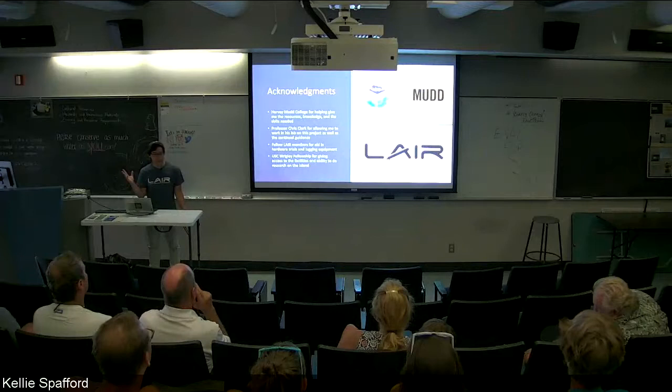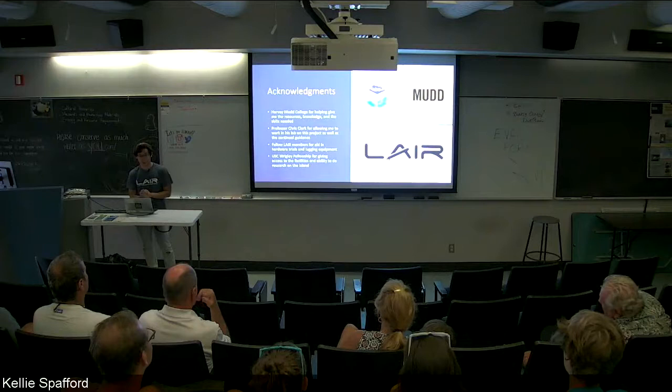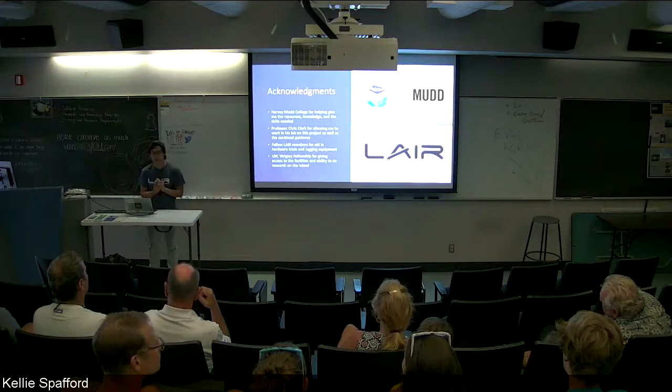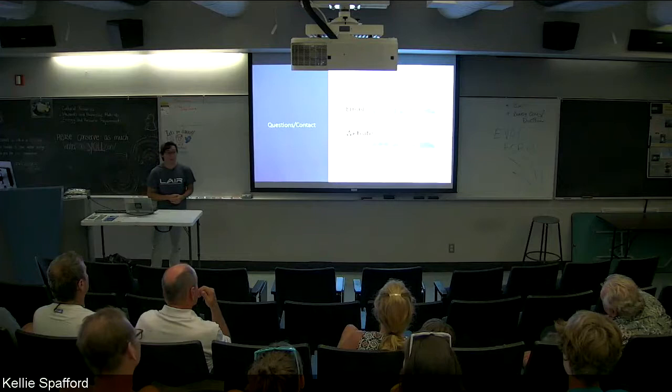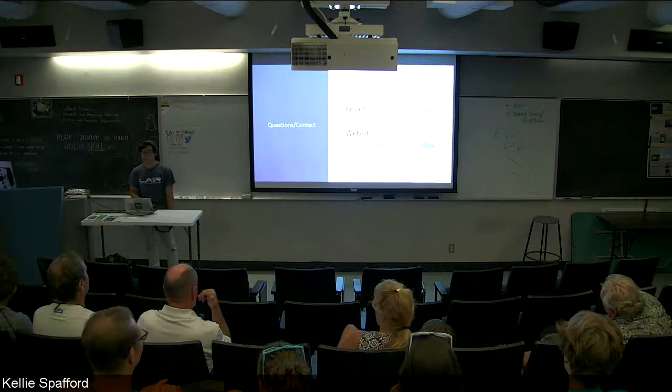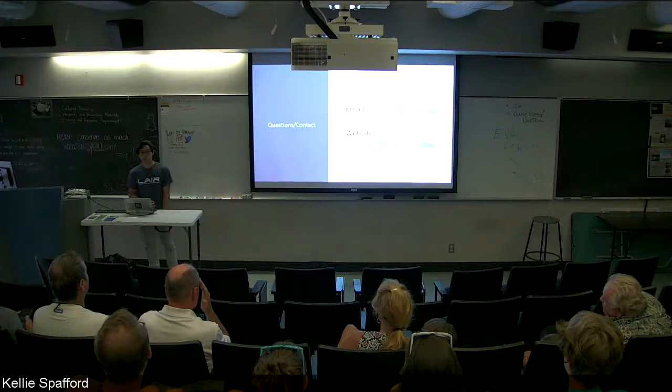Acknowledgements: I'd like to thank Harvey Mudd College for giving me all the resources and education to pursue this kind of research, Professor Chris Clark for accepting me into his lab and allowing me to do research with his guidance, fellow LAIR members for helping me out with hardware trials and lugging equipment, and the Wrigley Fellowship for allowing me to do research and giving me a place to stay. Feel free to shoot me an email if you want to ever talk about robots. And the LAIR website — if you are interested in my project or any other type of robotic projects, all of those are on there.